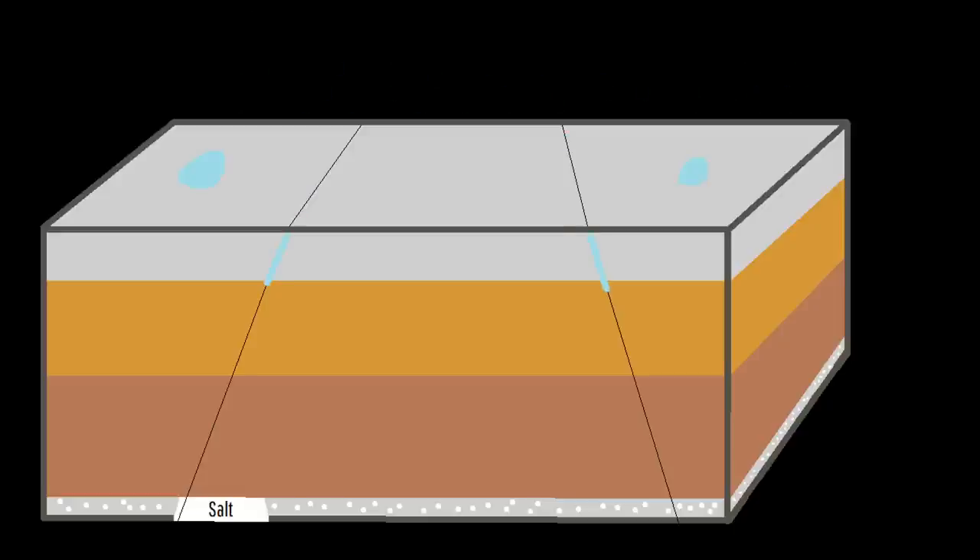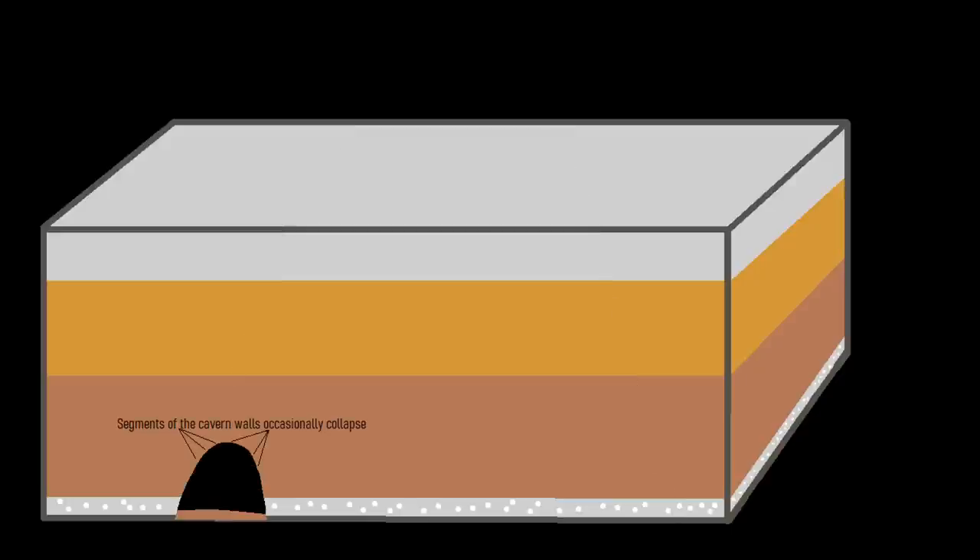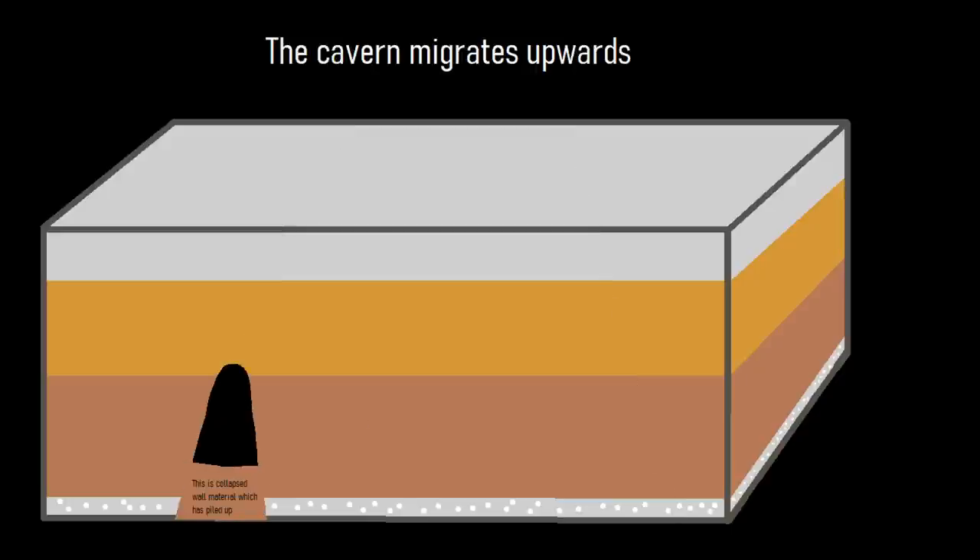Eventually, this water interacted with sections of the salt-rich layer, causing it to dissolve over time. The water then transported the dissolved salt out, leaving behind a void space where the salt once was. Eventually, a section of rock overlying this void collapsed, and over time slowly migrated upwards.